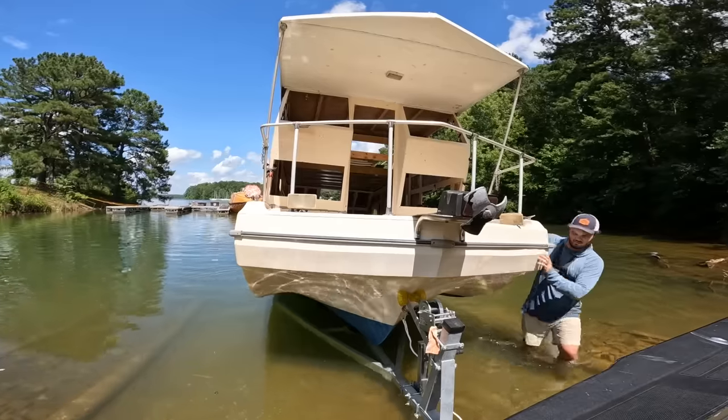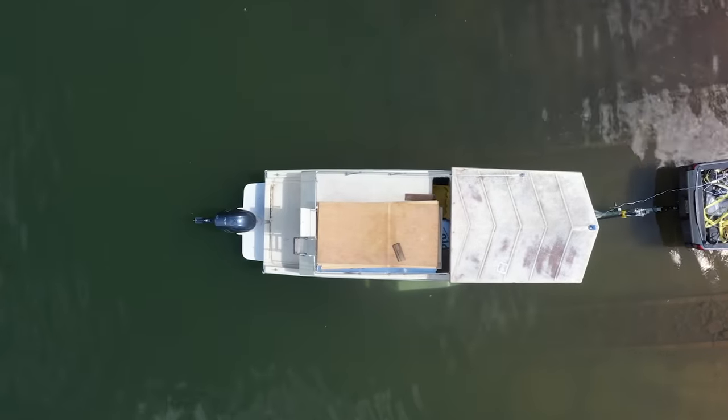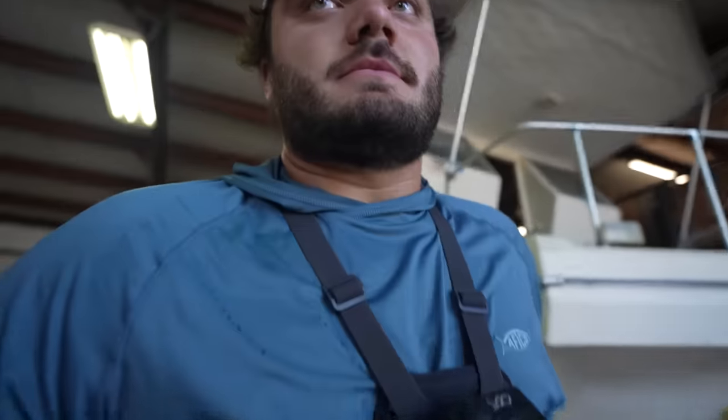Oh gosh, I can't tell if she's floating or sinking. I thought I was gonna hit you for sure. It has been a really long time, like way too long.